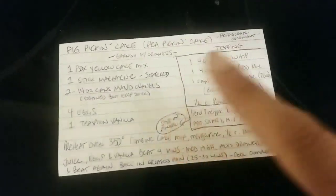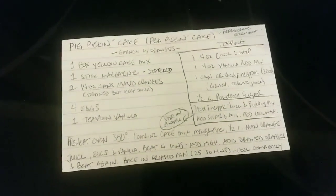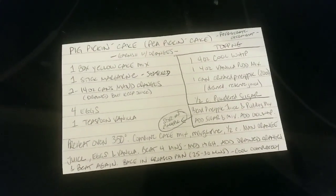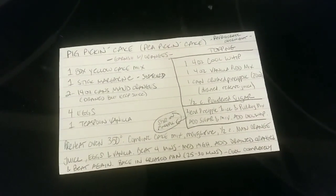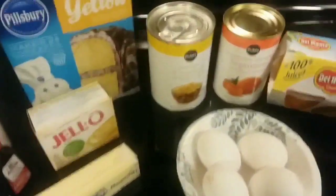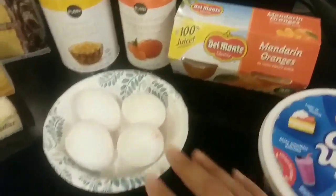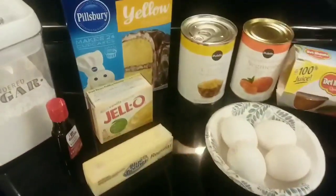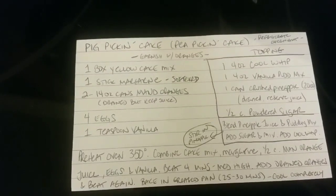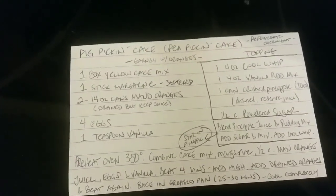At some point I've got to get around to updating this recipe card so it's easier to read. But I've decided I'll take my lunch and get started on this cake — the pig pickin' cake, or some people call it a pea pickin' cake. I haven't made it since about a month and a half, two months ago, when my nephew Dylan got reassigned with the Air Force and is now closer to home. I've got all the ingredients here: two cans of mandarin oranges — I've got these little individual ones that will make up for the second can — four eggs, Cool Whip for the topping, and vanilla pudding mix. It doesn't have a lot of ingredients, but it does have a number of steps for a box cake. I'm going to get started now because it's got to stay in the refrigerator for a long time before you can actually eat it. So let's go!